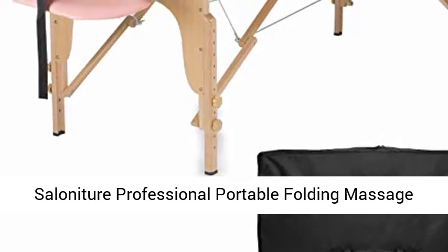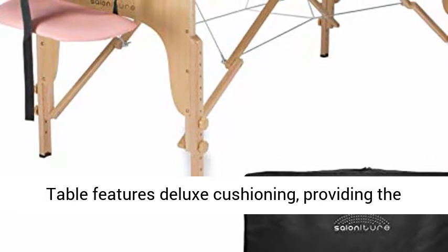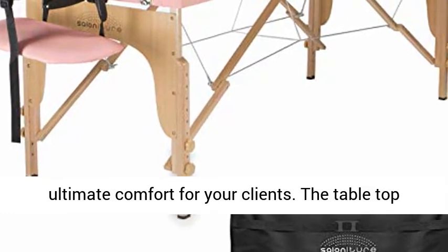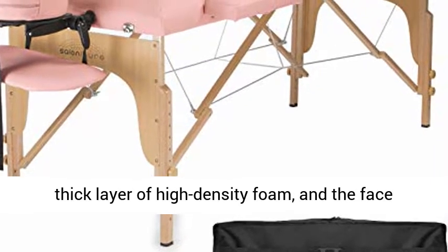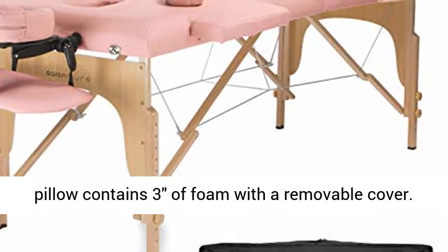Saloniture: your professional portable folding massage table with carrying case, pink. This premium comfort table features deluxe cushioning, providing the ultimate comfort for your clients. The table top and armrest wings are both composed of a plush, two-inch thick layer of high-density foam, and the face pillow contains three inches of foam with a removable cover.